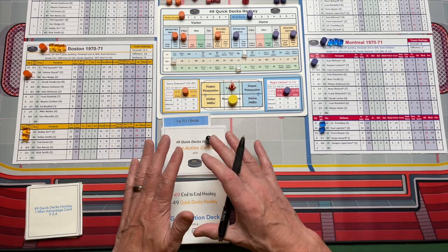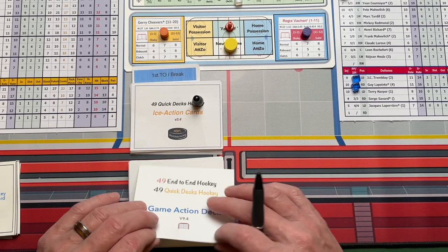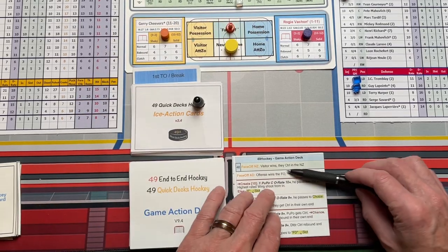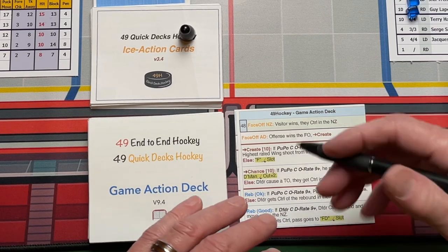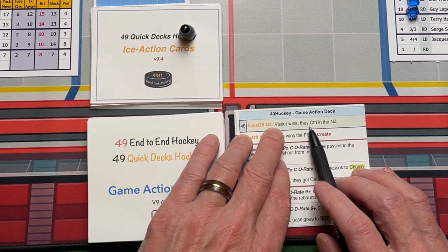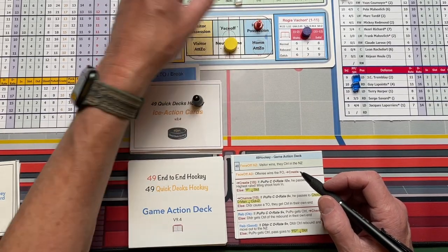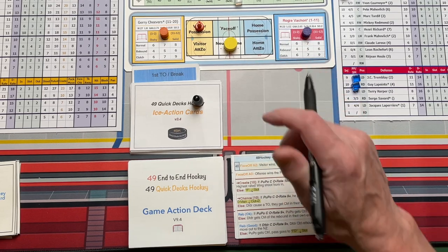The way the game flows is through these two decks until you get to a penalty situation. You're going to turn over a game action card and look at the very top — it says faceoff in the neutral zone. Or if it was in the attack zone, whether it's the visitor or the home, you'd go to that line. For this play, faceoff in the neutral zone, the visitor wins and gains control in the neutral zone. So Phil Esposito wins the draw for the Bruins — they get possession. Boston has the puck in the neutral zone, so we put that marker there.